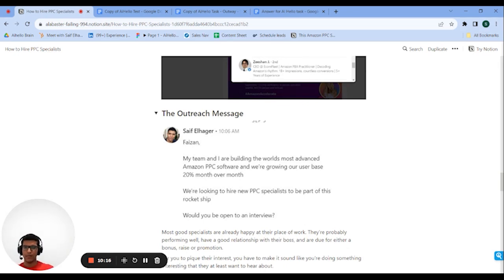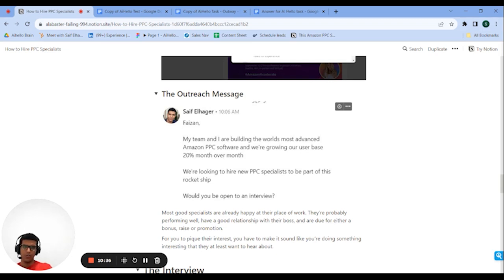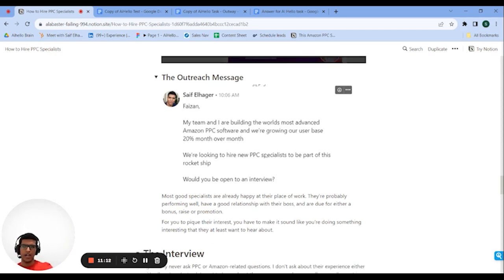After finding candidates, think carefully about your outreach message. The best specialists already have jobs, and if they're doing well they're probably happy — their work is fulfilling, their boss is good to them, they might be up for a promotion. So you have to be really convincing for them to leave. I said my team and I are building the world's most advanced Amazon PPC software and we're growing our user base 20% month over month. Even if you're selling something like towels on Amazon, make it sound like you're on a mission — like you're trying to be the number one seller in your category.